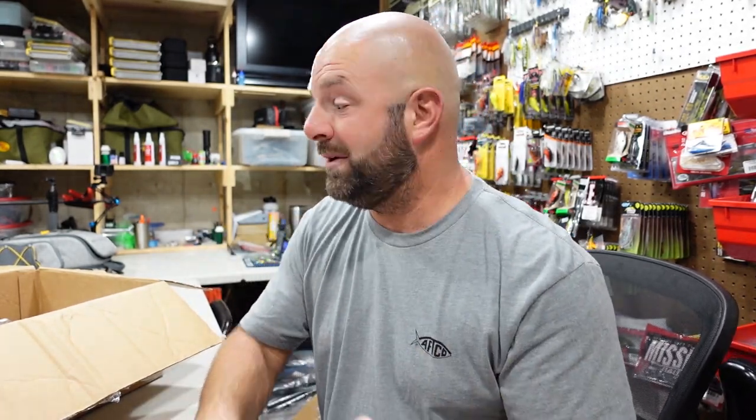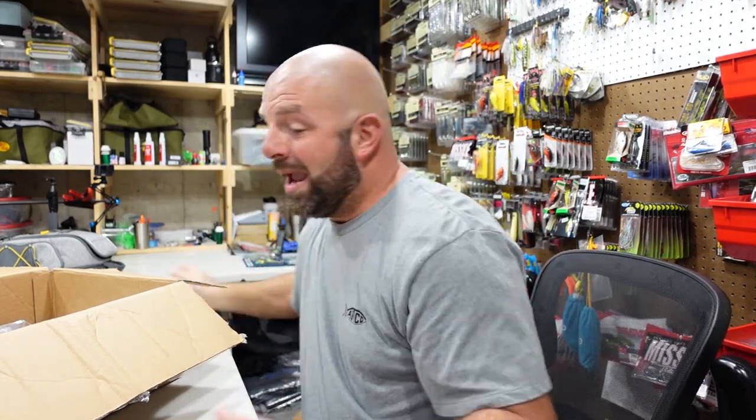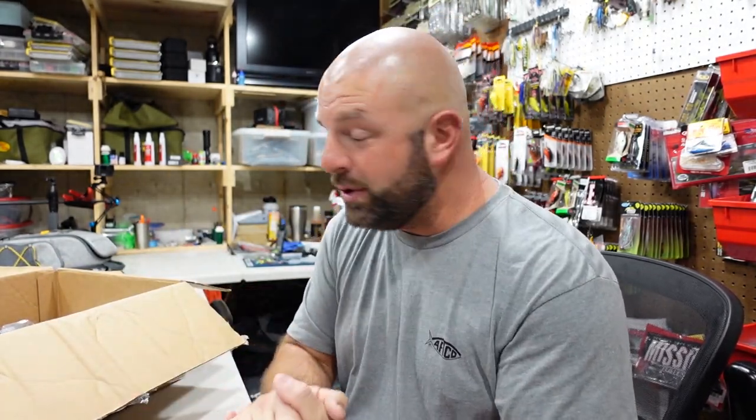Tackle junkies, what's going on everyone! I really appreciate you guys and gals for clicking on the video. We're not going to make this intro long and drawn out — I want to hop into this video as fast as possible because you guys are going to have limited time to pick up these lures before they're gone. The box is already open; daily carry is the bug out. The bug out box is open and like I said, you guys need to hurry up and get over to LureNet before these are gone.